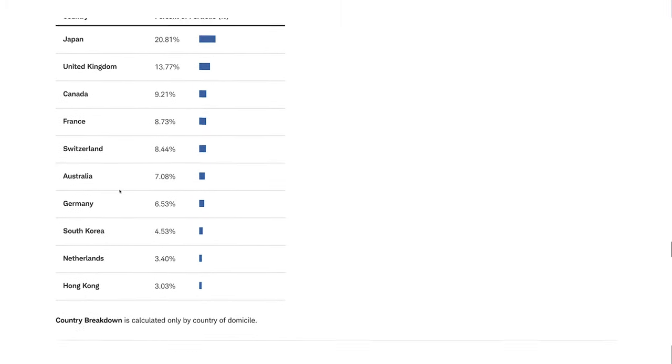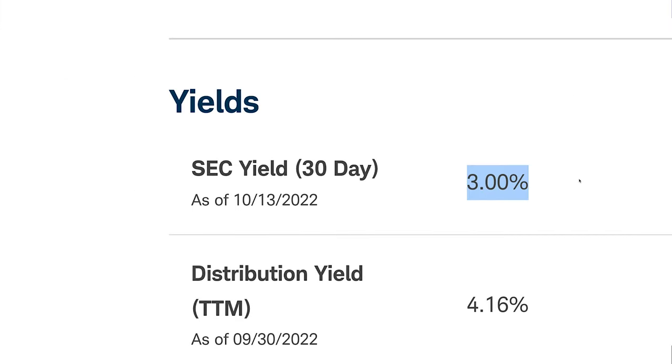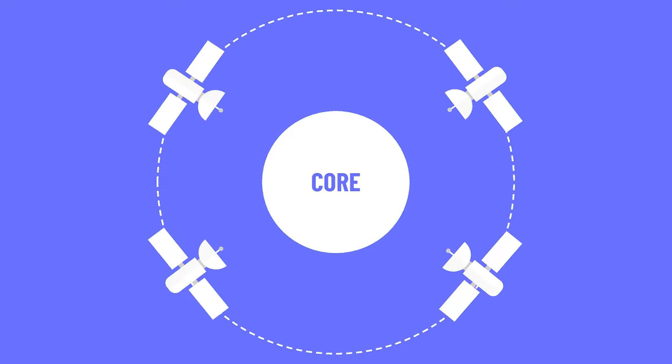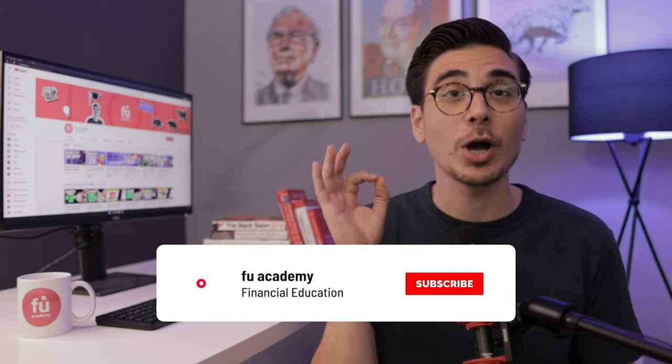The SCHF invests in 25 developed countries. The countries with the highest exposure are Japan at 20%, the UK at 13%, and Canada at 9%. Unlike ETFs that include the US — where you can have more than 50% exposure to US stocks — with the SCHF there isn't a single country that dominates. Dividends are paid out semi-annually with an incredible dividend yield of 3%. These first two ETFs should be seen as your satellite in a core-satellite portfolio — more active bets on certain factors or sectors.